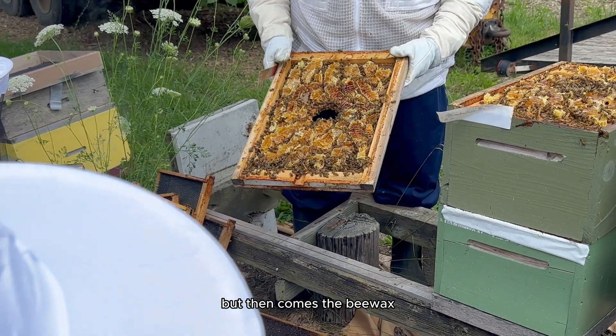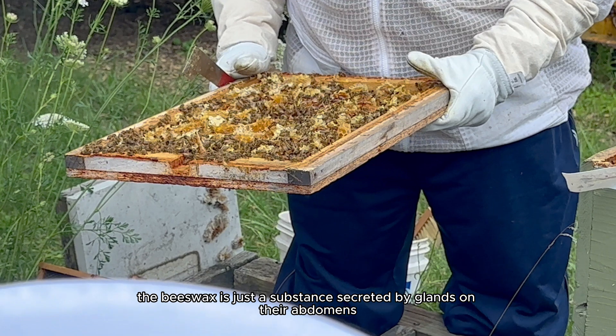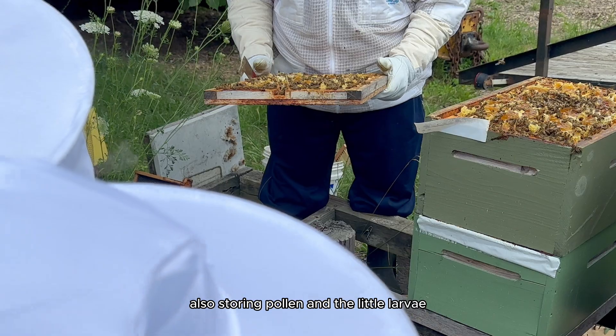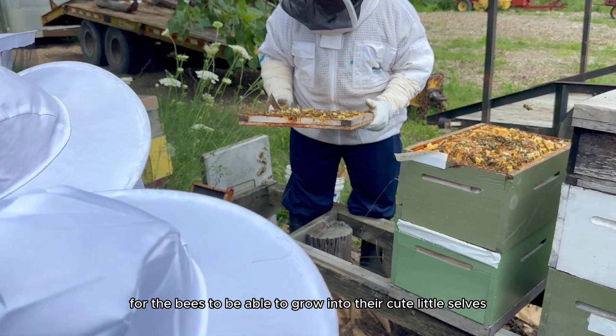You see the honey on the top? Then comes the beeswax — a substance secreted by glands on their abdomens. It's used to construct honeycomb cells for storing honey, storing pollen, and housing the little larvae for the bees to grow.